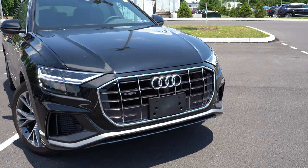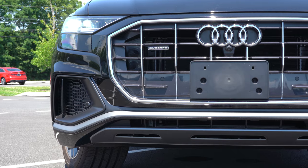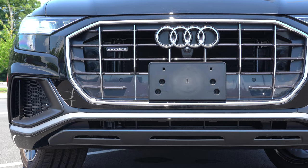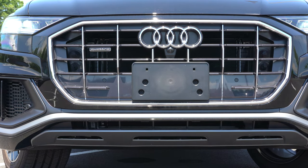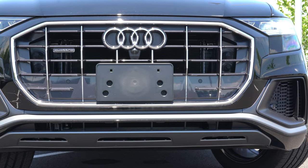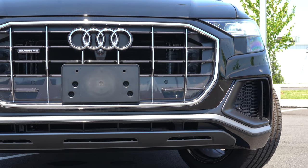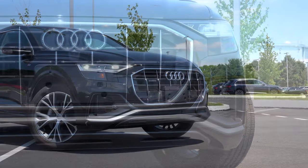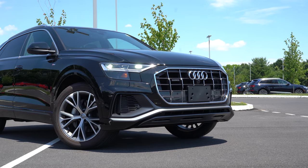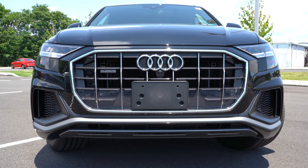Up front on the Q8, full LED headlights are the standard setup with LED daytime running lights. Those headlights come with an automatic feature — when it gets dark they turn on automatically. Automatic high beams also come standard, which is usually an option elsewhere. HD Matrix LED headlights are also available up front, along with Audi's single-frame front grille with Quattro lettering on the side and front air curtains in the lower corners.